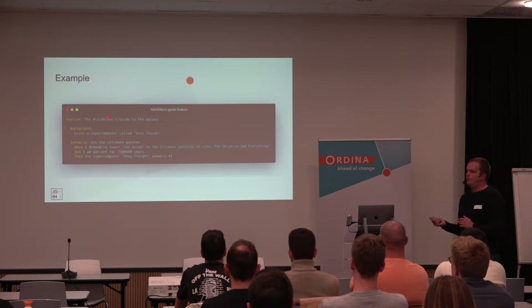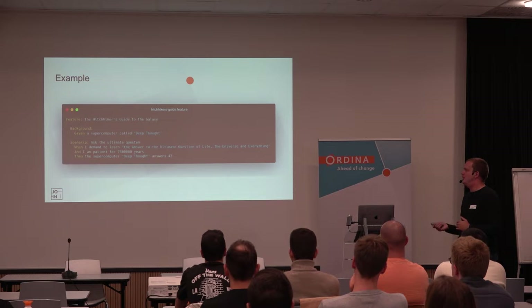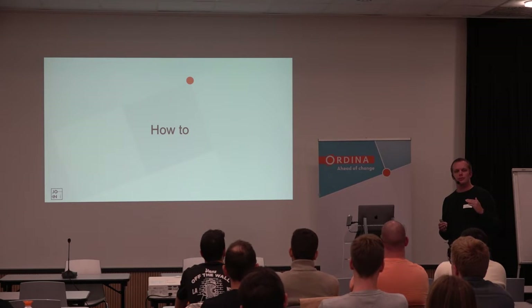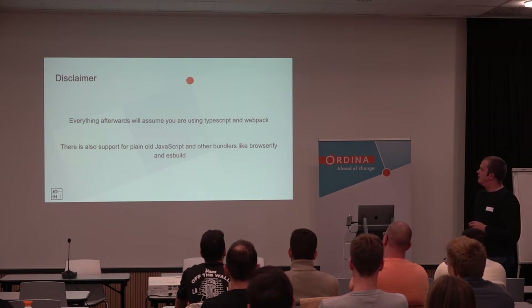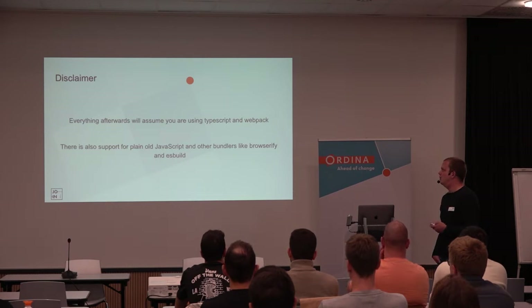Everybody will know what is expected of the feature. You can define it with default steps — every feature file can have a background, a when, a then, and so on. Feature files in our current project are about 25 to 30 lines. I'm trying to do this framework-agnostic, but most of my knowledge is based on Angular. Most of what we'll use is TypeScript with Webpack. It is possible to use ESM and other bundlers, but I'll show how we do it in Webpack.